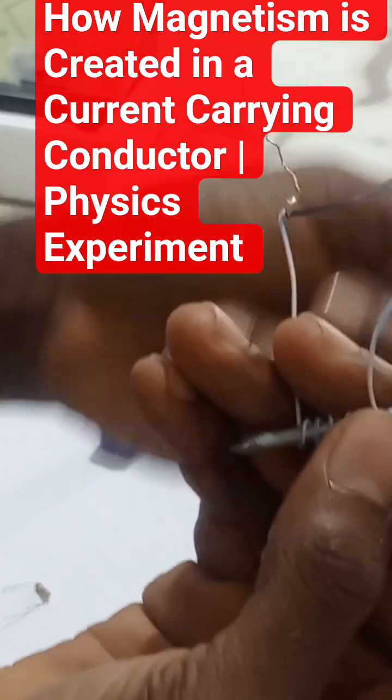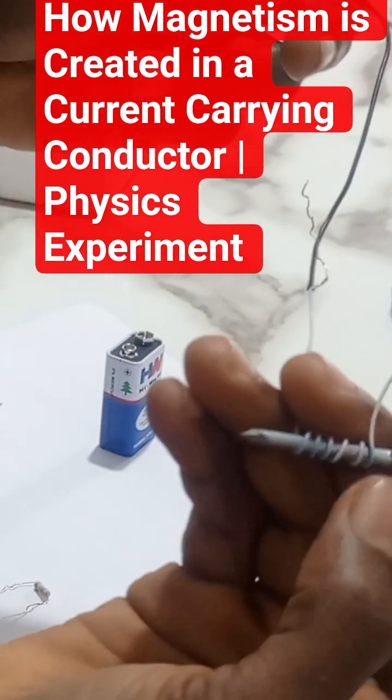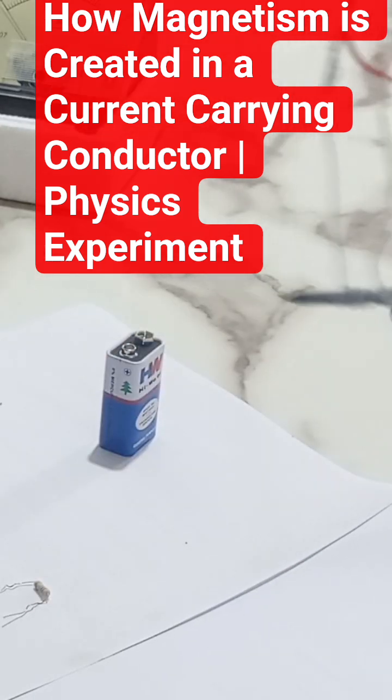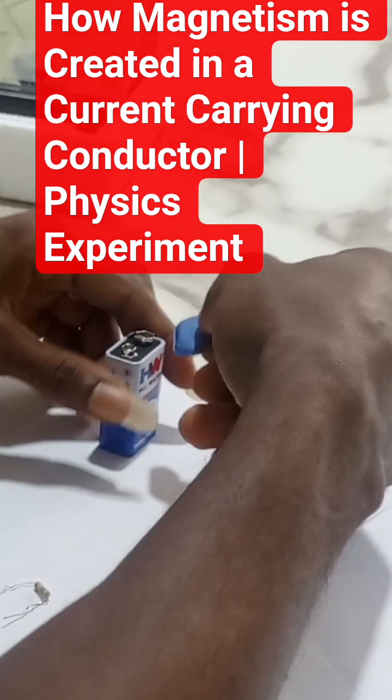So meaning that, if I have this conductor — this metal nail is a conductor — so if I connect this to a battery source, current will begin to flow through this conductor, and then this nail, which is a conductor, will begin to act as a magnet, such that I can use it to attract any metal around it, right? Now let's try this experiment and see.